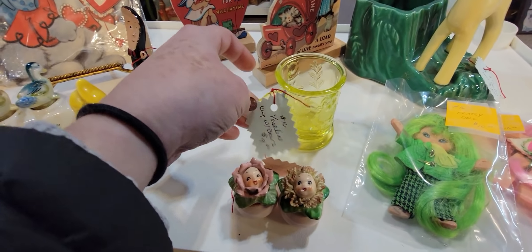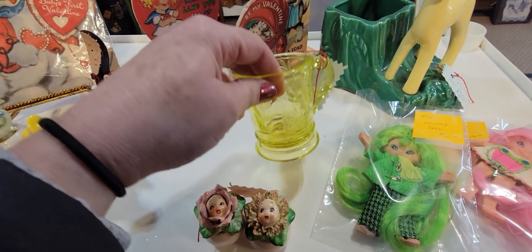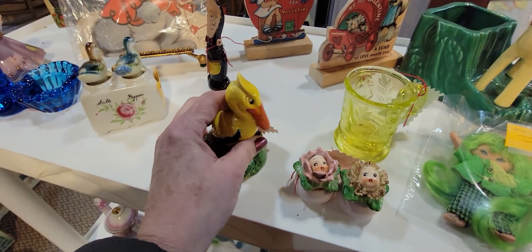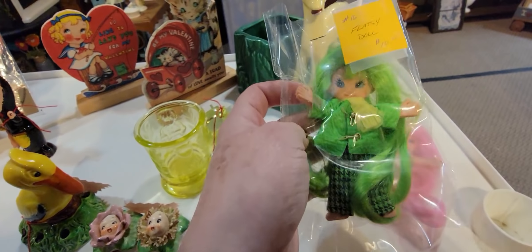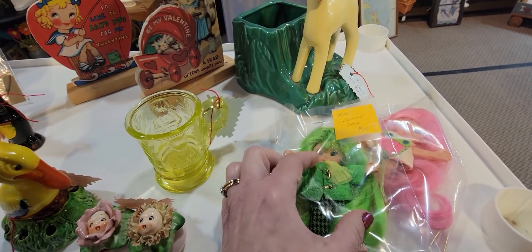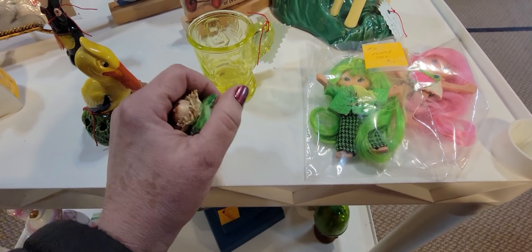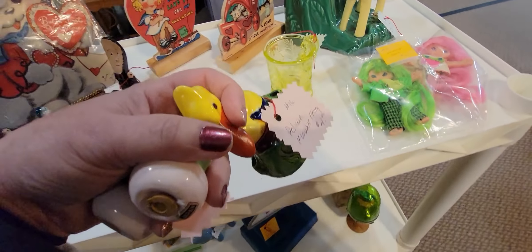This is a vaseline glass with little bears on it for $9 — it probably glows. This is a flower frog of a pelican. Do you guys remember these flat sea dolls? I kind of do but kind of don't. I remember the ones that used to pop their clothes on and off. I'm going to get these.